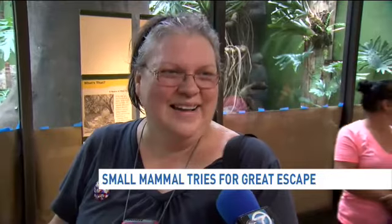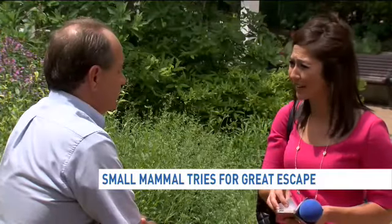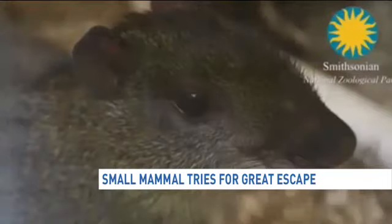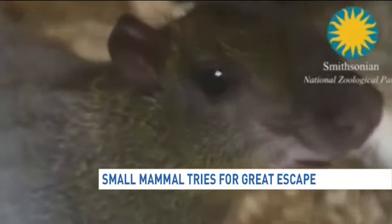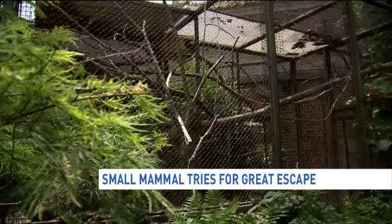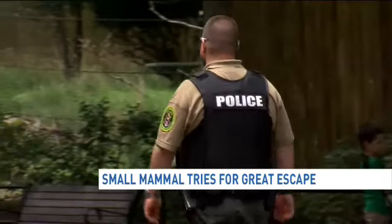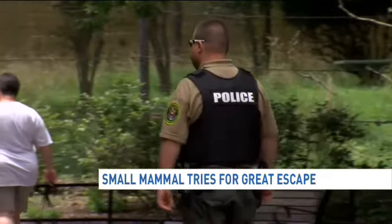The escape wasn't quite as elaborate as some recent prison breaks we've reported on. Instead, the agouti named Macadamia simply chewed his way through the stainless steel mesh. The animal broke out about an hour before the zoo closed on Monday night and was brought to their attention after one of the guests noticed him behind the small mammal house.